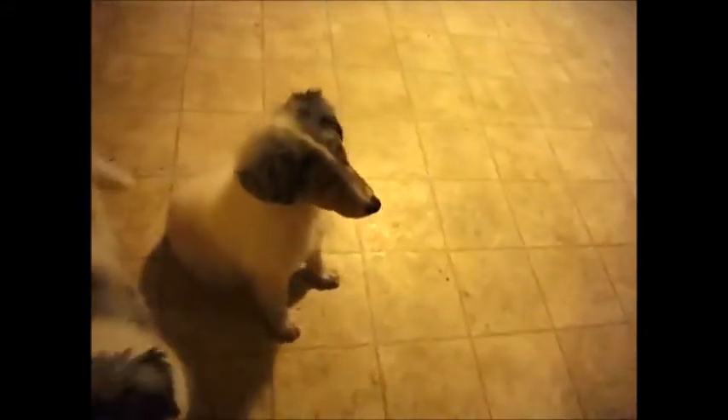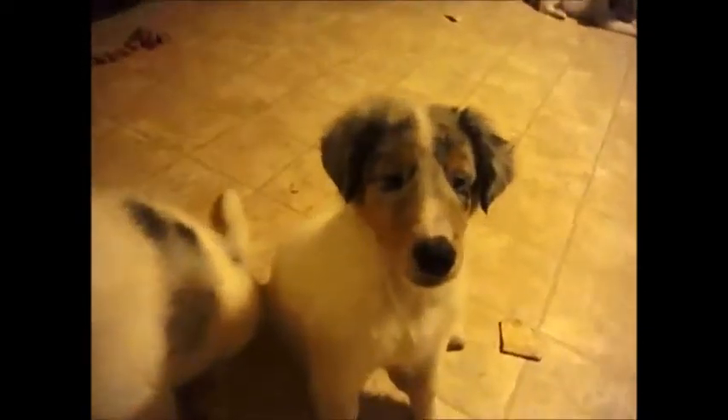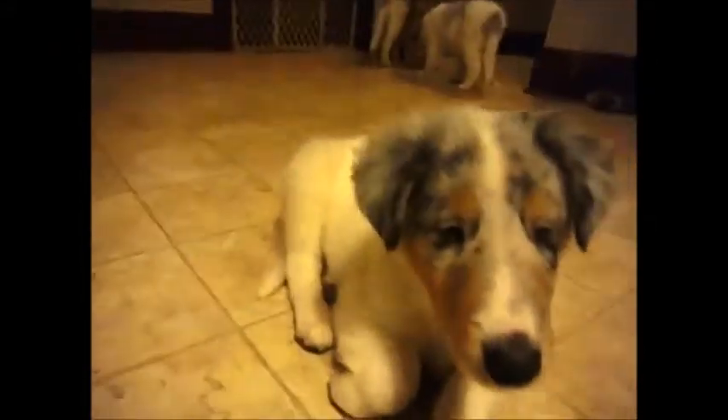This is Duke. Duke is a nice quiet little boy — he has mostly blue eyes also. It's hard to see his eyes in this lighting.